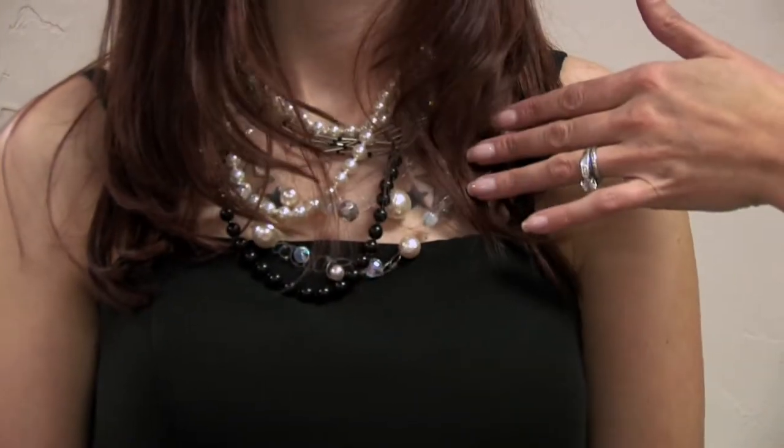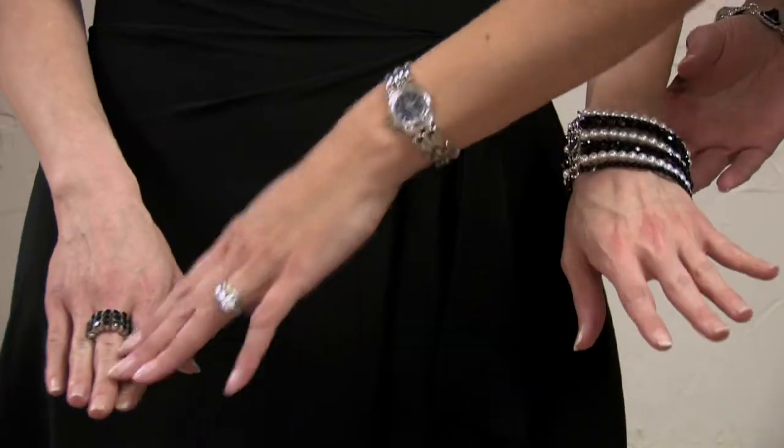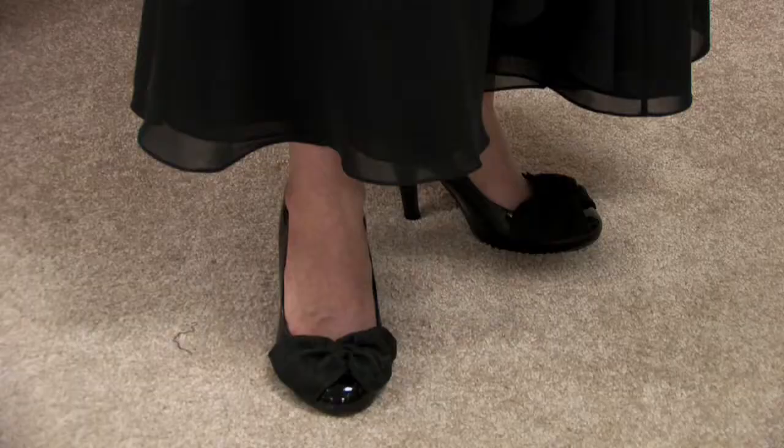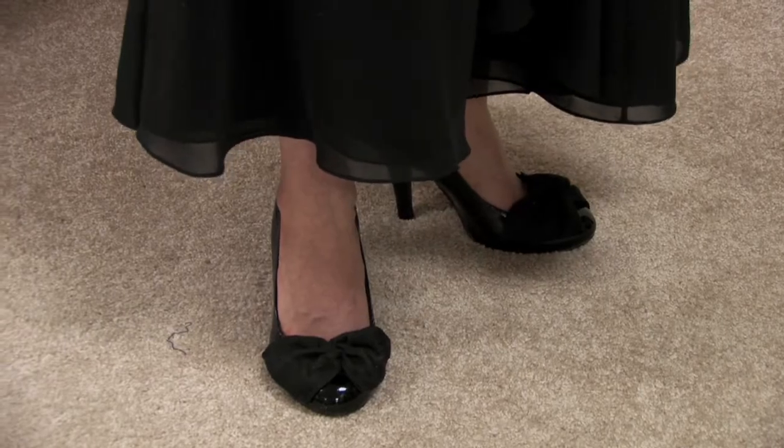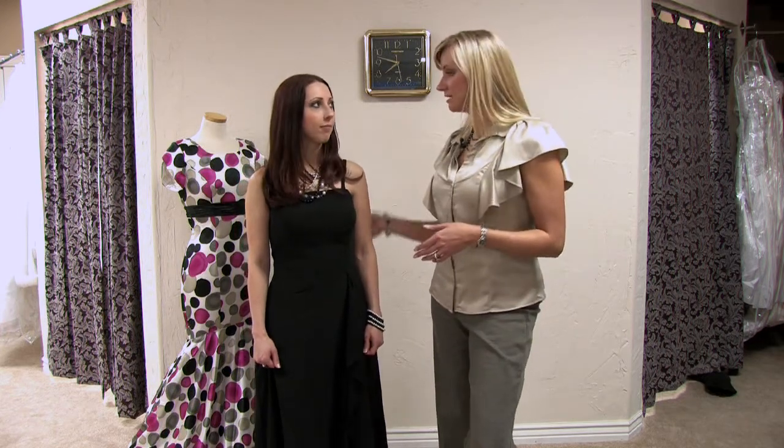You see Kristen here today and we've chosen the basic black dress. This is the go-to dress that most ladies have. For a Christmas or party occasion, the only thing you need to do with your basic black dress is dress it up by accessorizing. We've layered lots of bling and necklaces. She's added bracelets, earrings, a ring, and really cute shoes with little bows on them. Accessories are the key to dressing up your little black dress and making it appropriate for a party.